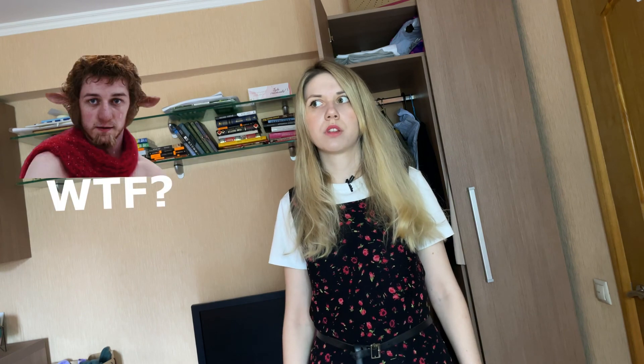Hey guys, my name is Nasty and welcome to Narnia — sorry, that's not a good joke — welcome to my Russian apartment in Moscow. Today I'll show you how the most common Russian apartments look like. My flat is not so aesthetic but really nice and cozy, and I hope this room tour will be entertaining for you. So let's go.